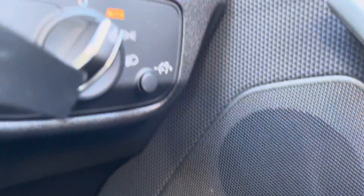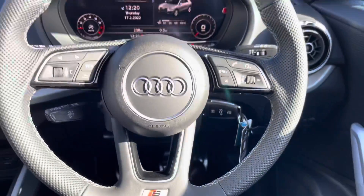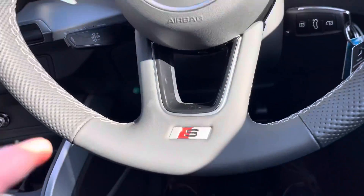Just above we've got the light controls which are positioned just to the right-hand side of your multi-functional steering wheel, which does have the S-line logo at the bottom.